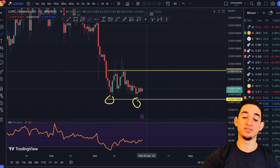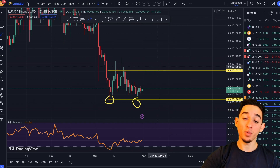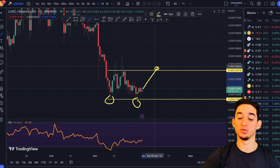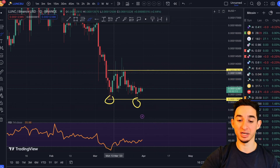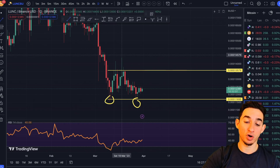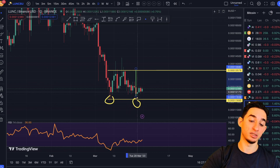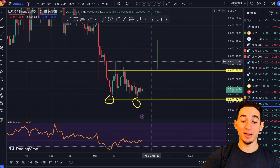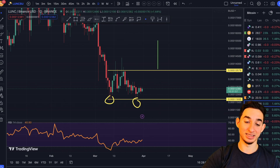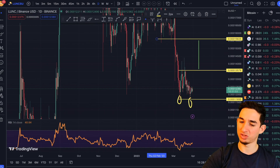This right here would essentially be the neckline, which is currently sitting at 0.0013. The double bottom is sitting at 0.001165. Can we see a massive breakout in the near future? Yes — but that would only happen if on the four-hour timeframe Terra Luna Classic manages to break above this neckline region. If we see a breakout above the neckline, we could expect our target to be anywhere from 0.0015 to 0.0016.